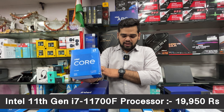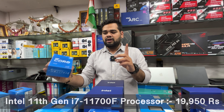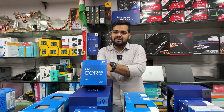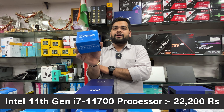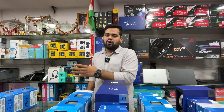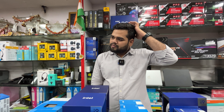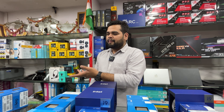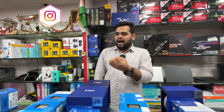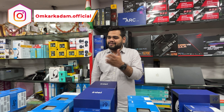The i7-11700F is priced at ₹19,950 with three years warranty, GST included. Then the i7-11700 — the last in the 11th gen lineup — is priced at ₹22,200 with three years warranty, all taxes included. These four processors come with stock fans. For compatible motherboards, you can use the H510 or B560 series boards with the i5.